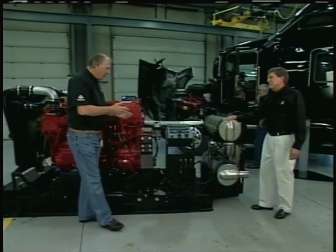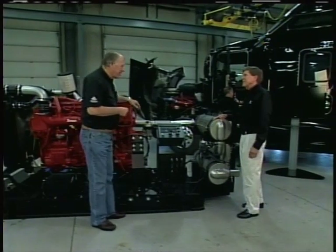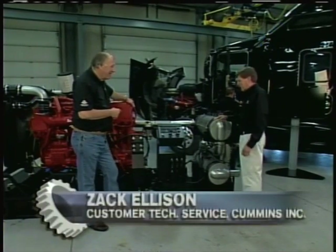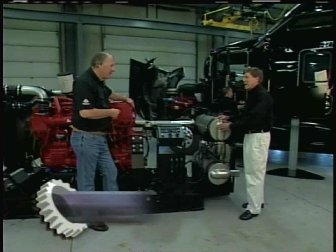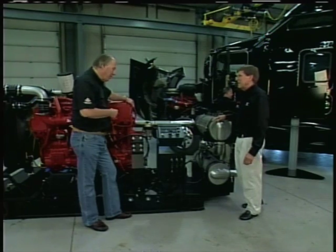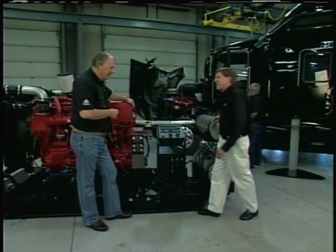Zach, you've got all that latest technology right there. We talked earlier about the after-treatment system. This gives us a chance to demonstrate the effectiveness of how it cleans up the smoke. Let's start it and run.